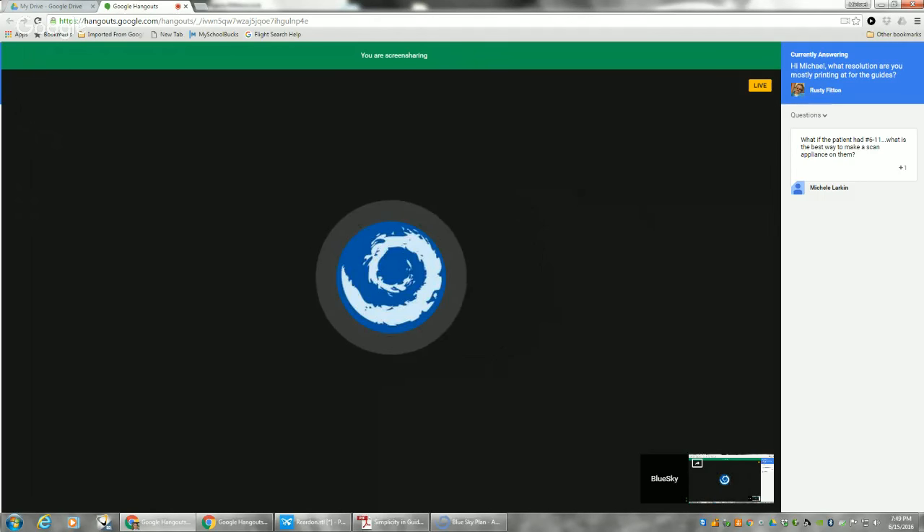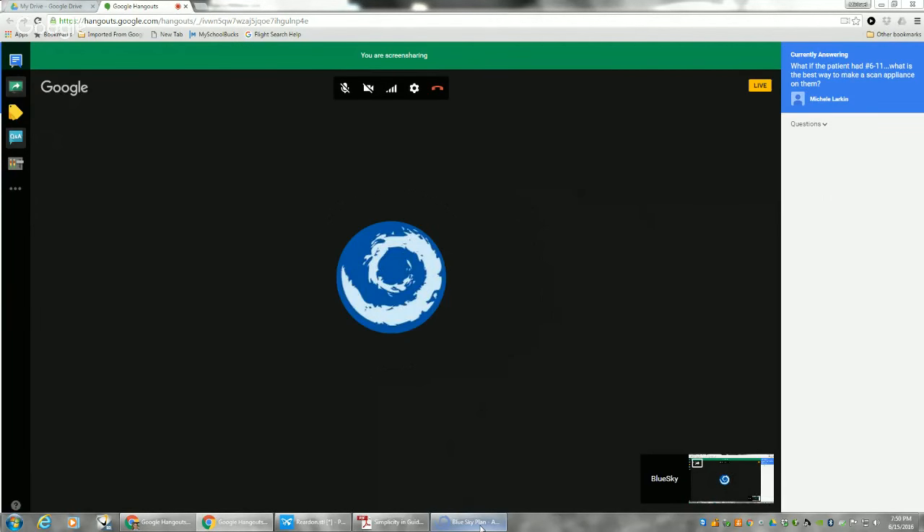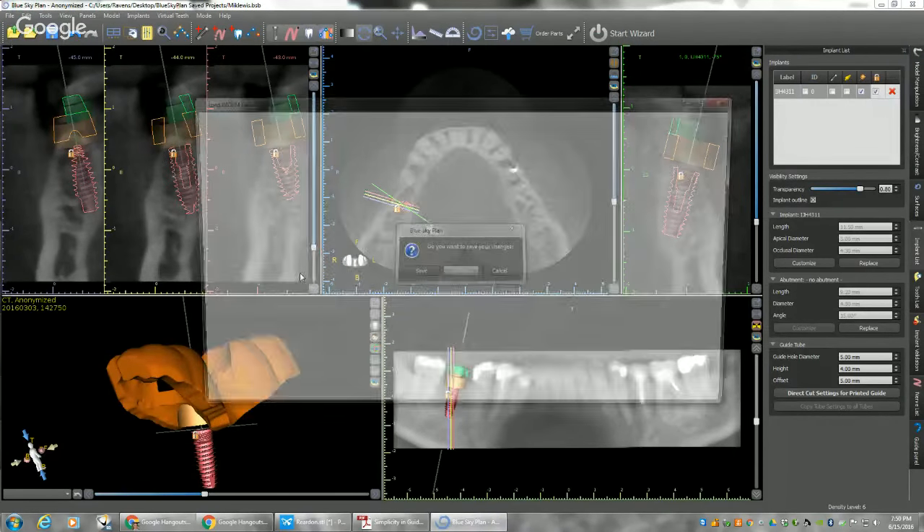Next question: what if the patient had number 6 to 11 missing? What is the best way to make a scan appliance on them? In that case, you might want to take an impression and make an Essix, then add the stickers onto that and have the patient wear it. Or you might be better off doing the PVS impression in that case — having the patient wear the PVS impression with the BlueSkyBio cone beam markers, scanning the patient with that, and then scanning the PVS impression. That's probably the best way to do it. Thermoplastic probably wouldn't work as well in that case because of the two distal extensions.